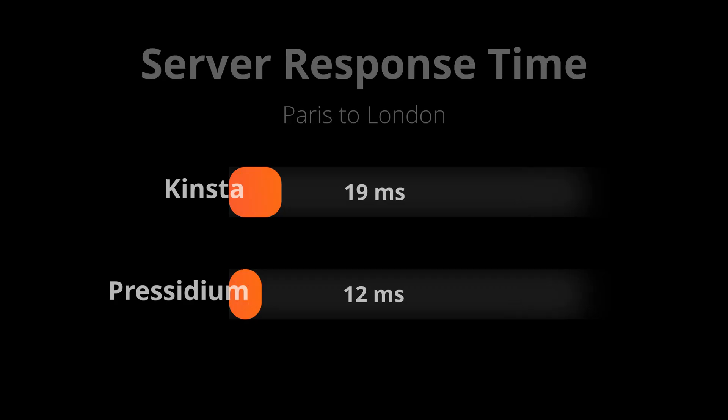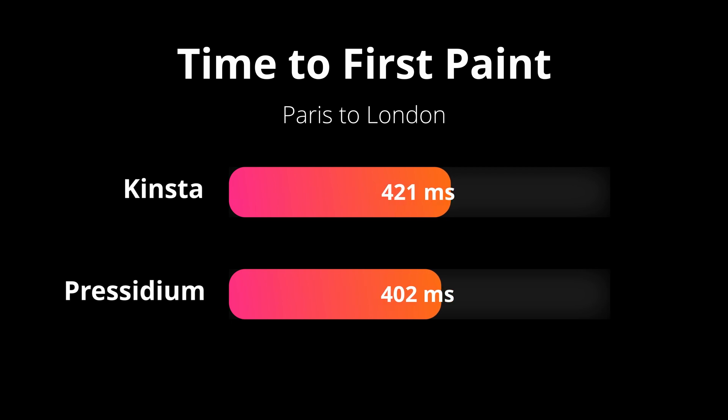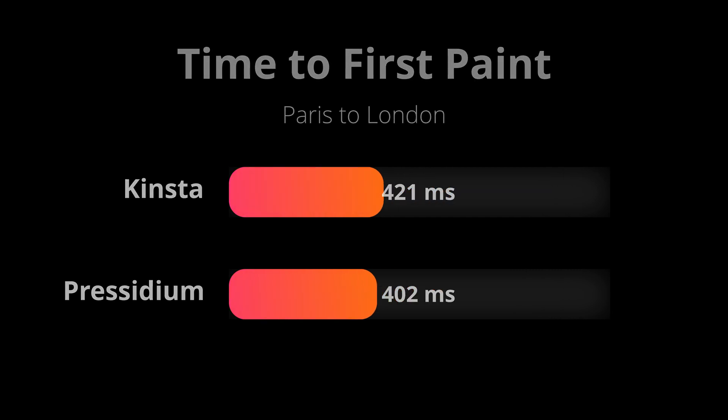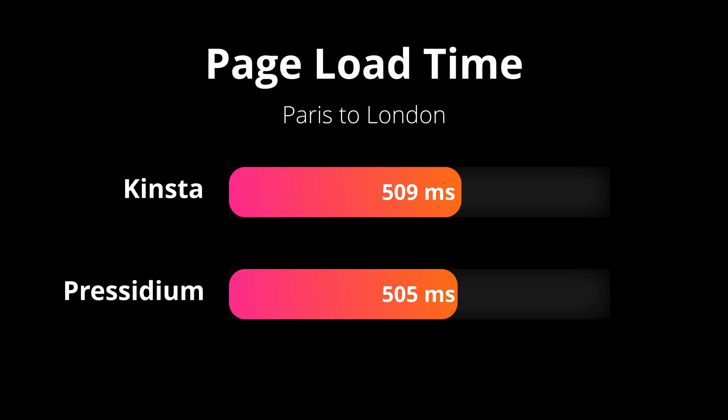So with that said, let's look at some of the speed test results. The first one is the server response time, which on average Kinsta responded in 19 milliseconds. On the other hand, Presidium had a 12 millisecond average response time. The next metric is the time to first paint — Kinsta on average had a timing of 421 milliseconds, while Presidium had 402 milliseconds. Finally, last but not least and probably most importantly, is the page load time. Kinsta on average was 509 milliseconds, while Presidium was 505 milliseconds — so really just a four millisecond difference there between the two.